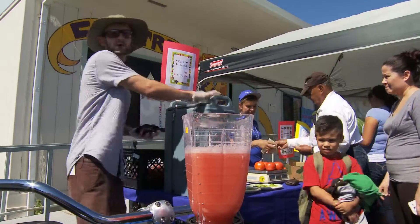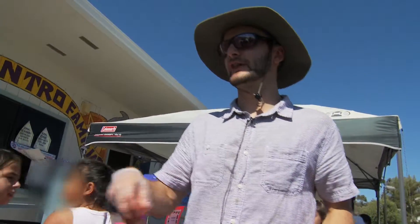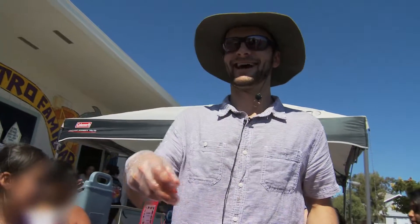Alright, and also do you guys want to try some agua fresca here? There you go. Do you want this every day at your school? Yeah. Alright, hop on. Bye.